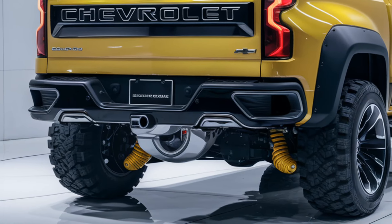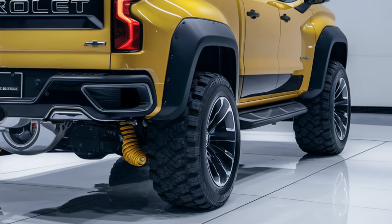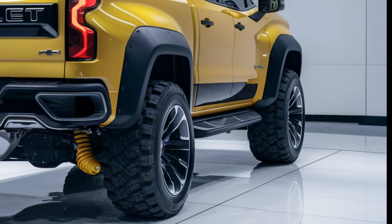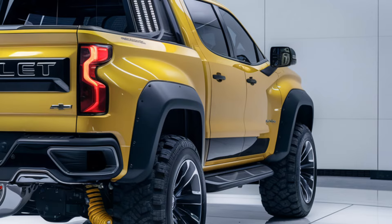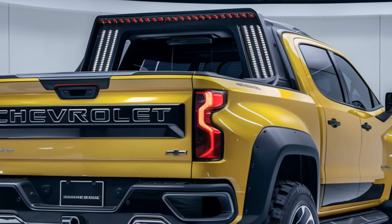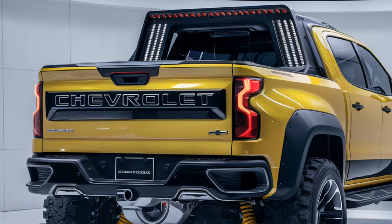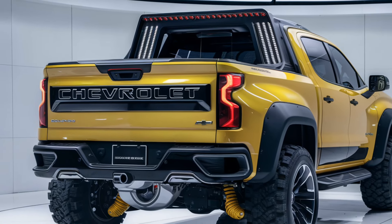The 2025 Chevrolet Colorado pickup continues to be a top contender in the midsize truck segment, offering a perfect blend of performance, comfort, and advanced technology. Whether you're tackling tough terrain or cruising through the city, the Colorado promises to deliver a reliable and enjoyable driving experience, making it a strong choice for truck enthusiasts and everyday drivers alike.